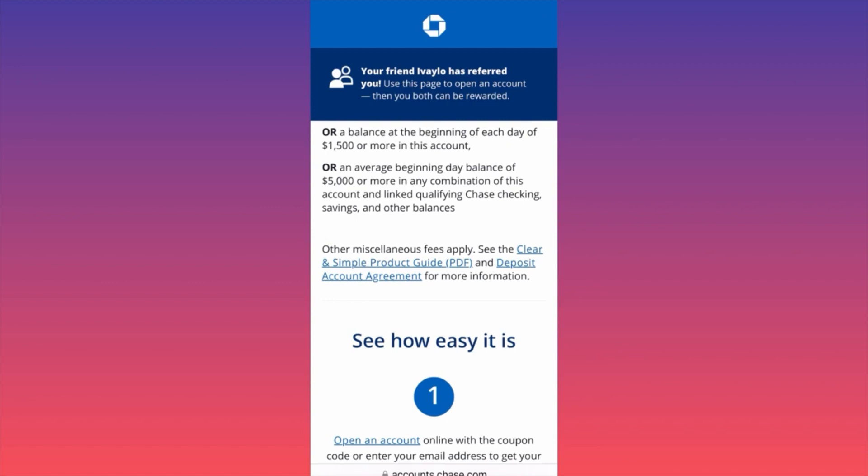This is how I did it to avoid the monthly fee. If you check other bonus offers at other banks, some will ask you to keep $5,000 or $10,000 — which is ridiculous. Here we're just talking about $1,500, which in my opinion is very reasonable.